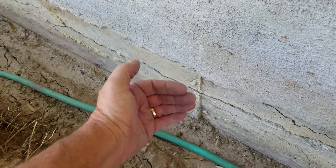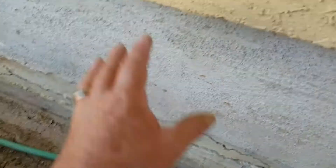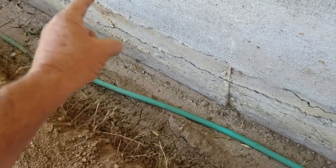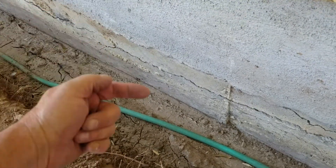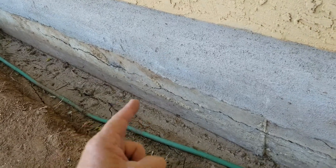Now it's starting to heave out just a little bit, which can be very detrimental to any building. This is why we excavate all the way down, so we can repair everything that needs to be repaired. When we're done, we're going to waterproof this all the way from top to bottom so this doesn't ever happen again.